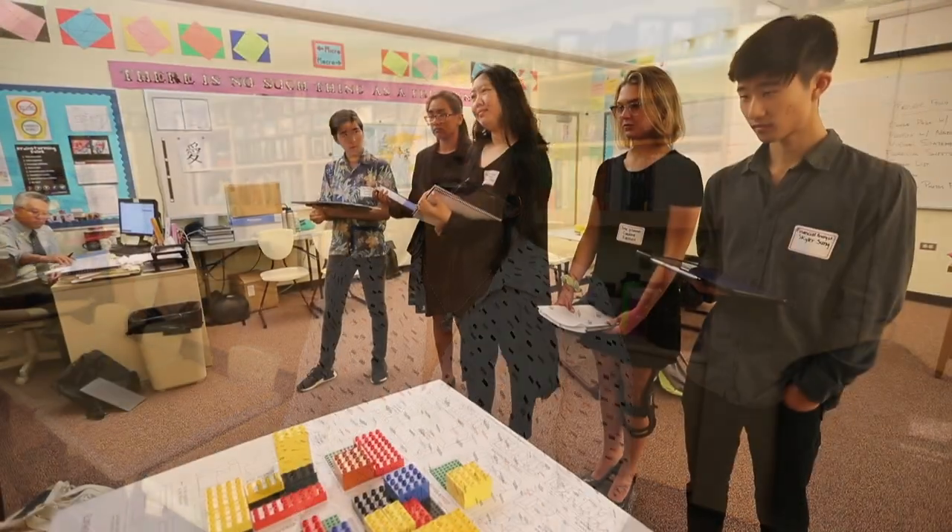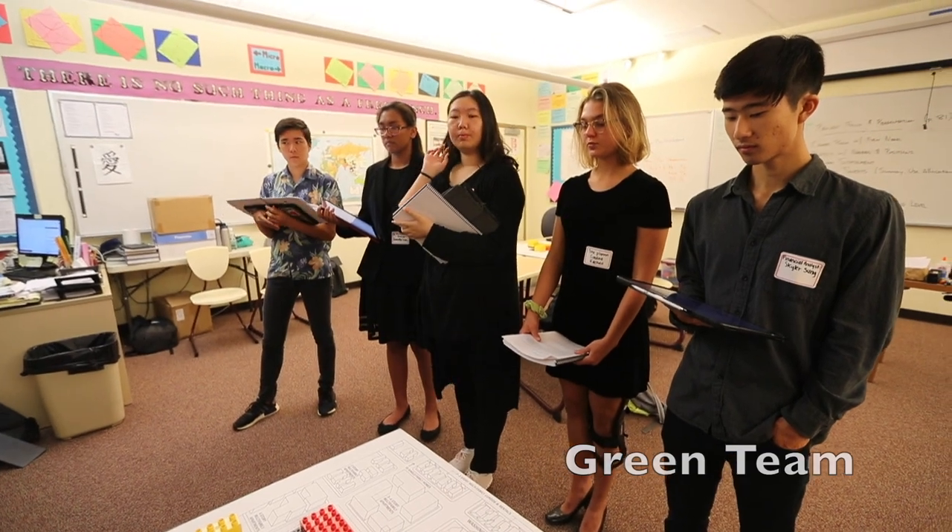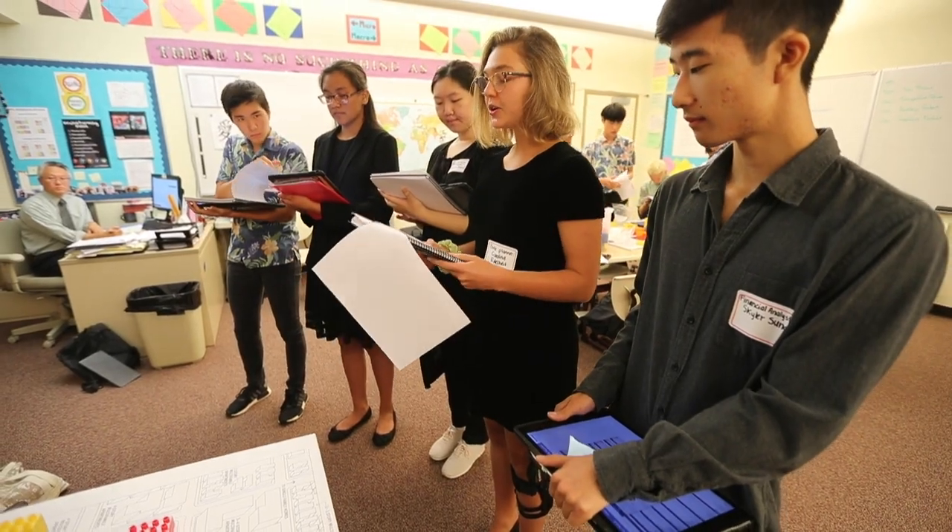It gives students a real-life opportunity to see what real estate development is really like. For example, what happens during the day to homeless people when the shelter is shut down? They struggle with new terminology and with how to fit things on the block, because there are requirements.